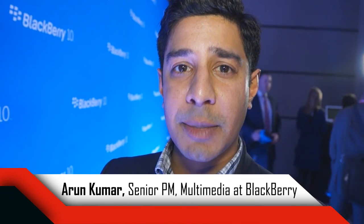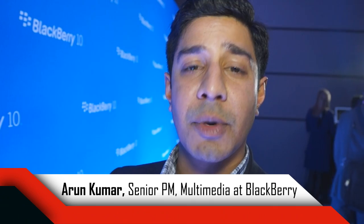Hi, I'm Arun Kumar from BlackBerry. I'm a Senior Product Manager for Multimedia and I'd love to show you BlackBerry 10 in action.